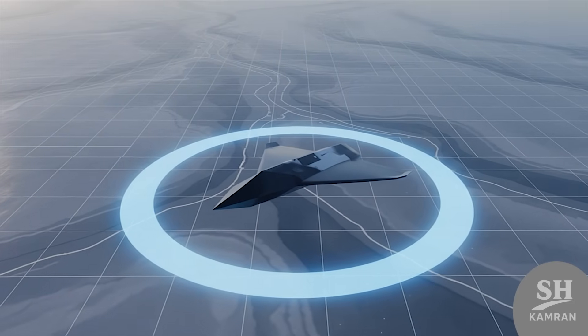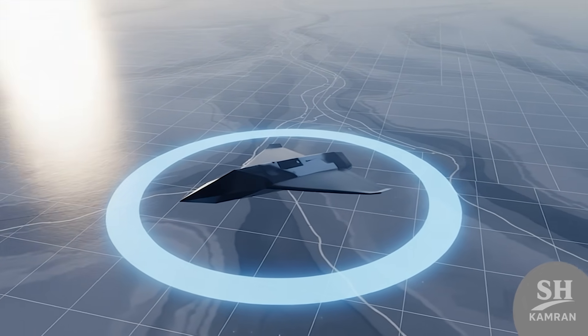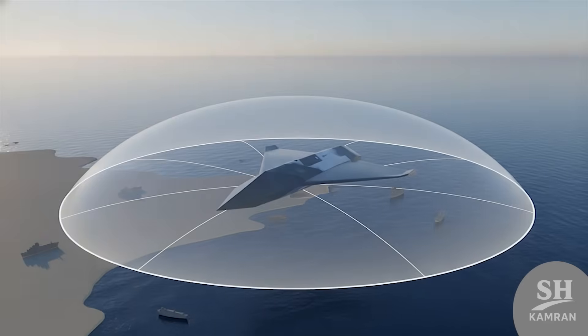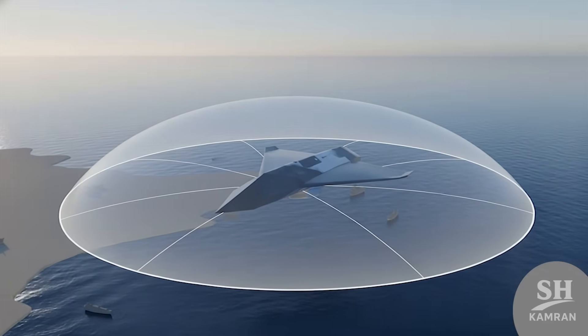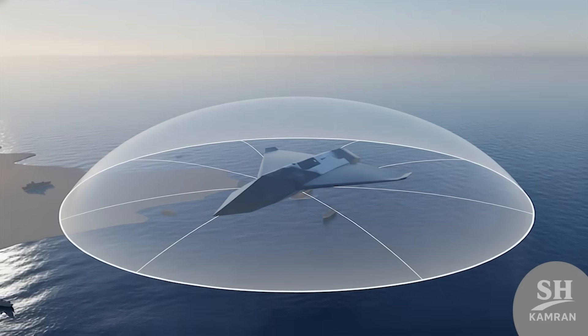You might be wondering about the operational range of this drone. Military experts analyze the range as a few hundred kilometers. This range is enough to cover the Gulf and Oman Sea. No vessel can pass through without this drone seeing it.